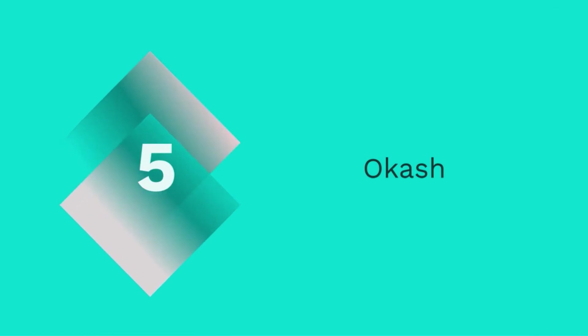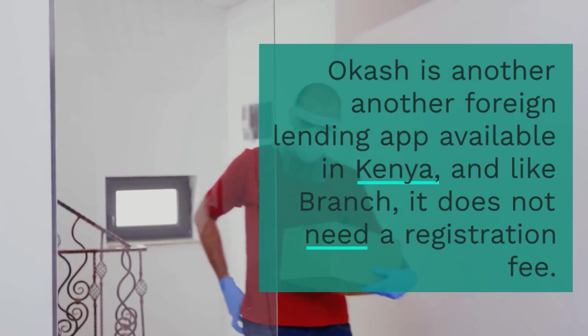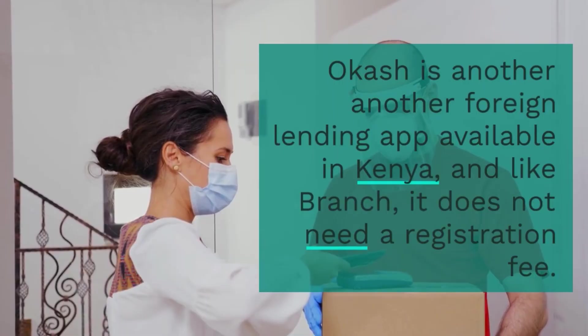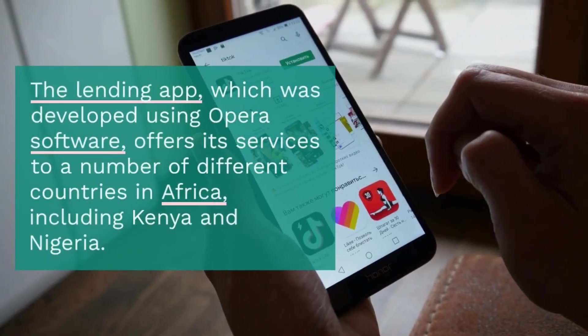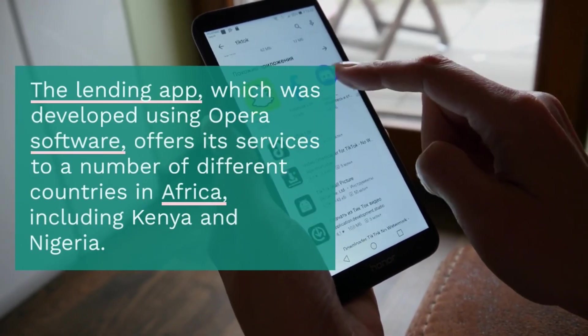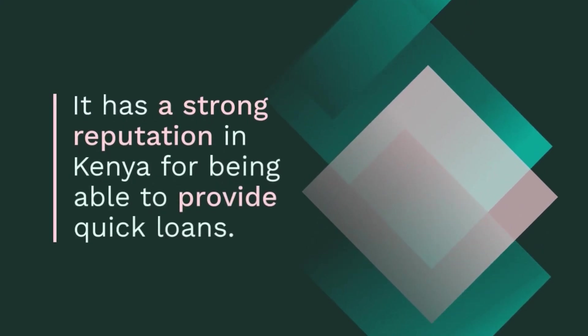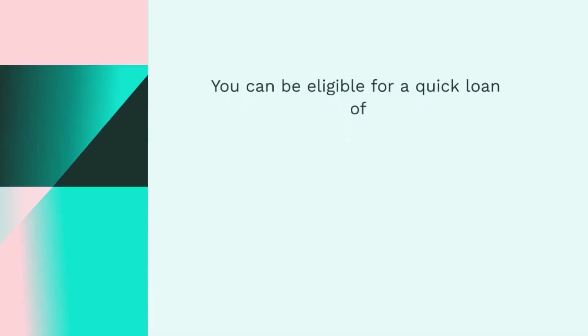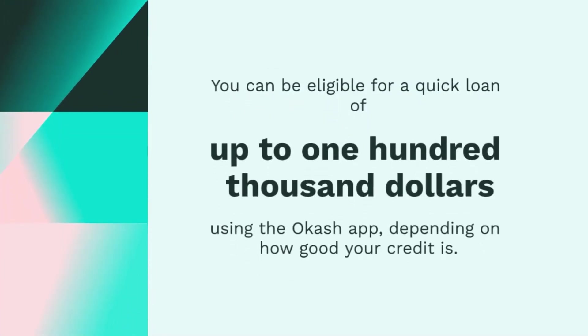5. Okash. Okash is another foreign lending app available in Kenya, and like Branch, it does not require a registration fee. The lending app, which was developed using Opera software, offers its services to a number of different countries in Africa, including Kenya and Nigeria. It has a strong reputation in Kenya for being able to provide quick loans. You can be eligible for a quick loan of up to $100,000 using the Okash app depending on your credit. Download the app from the Google Play Store or App Store to get started.